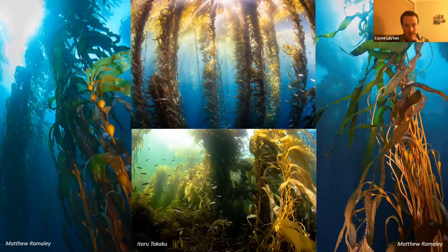Tasmania is really the heartland for this species — it does occur to a lesser extent in parts of western Victoria and east and south Australia, but Tassie really is the heartland. We've lost about 95 percent of it over the past several decades, and that's really attributed to that changing oceanography — the East Australian Current bringing that warm, nutrient-poor water to Tassie, which this species really doesn't like. It thrives in cooler, nutrient-rich water.